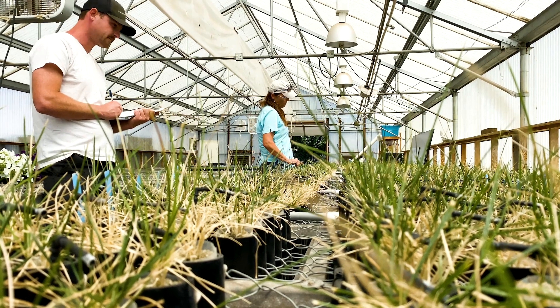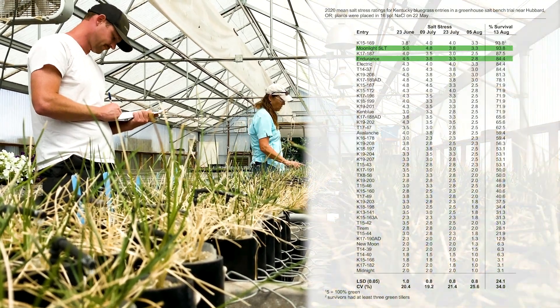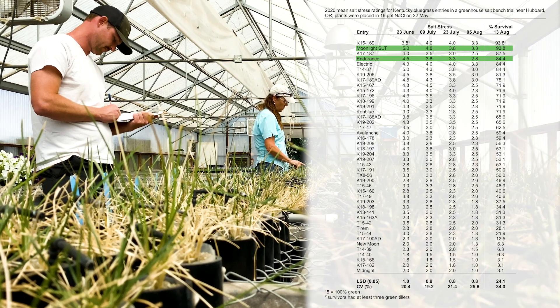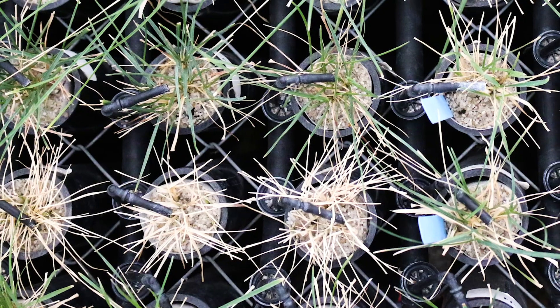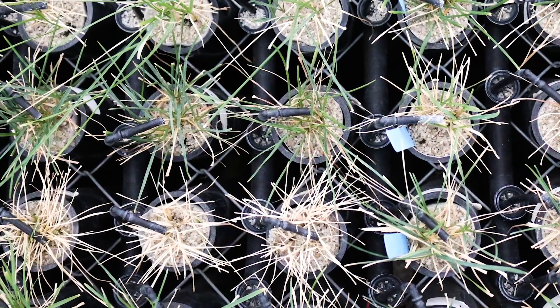We're rating it every two weeks and we increase the salt levels to the point where we get death on some varieties and other varieties staying over 50, 60, 70 percent green.